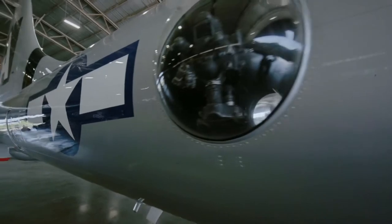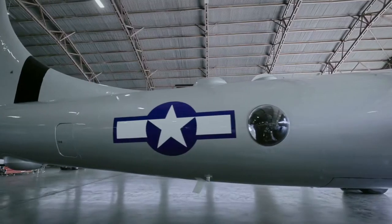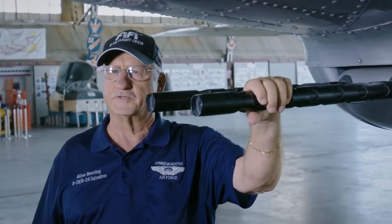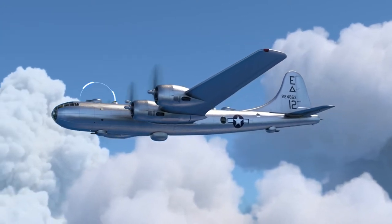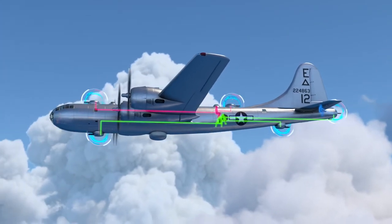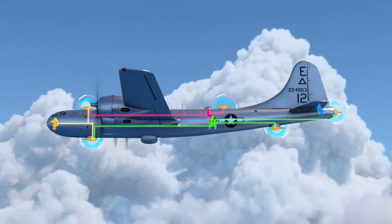Luckily, the B-29's gunners are well-equipped for the job. The B-29 is armed with enough firepower to make it an aerial fortress. Here are twin .50 caliber Browning machine guns attached to a lower gun turret. There's also an upper gun turret and several others around the aircraft that make this a formidable weapons system. The B-29's five gun turrets are located on the top, bottom, and tail of the aircraft. The four gunners and the bombardier can take control of the turrets remotely using the B-29's computerized system.